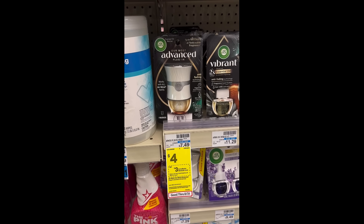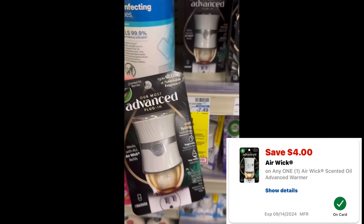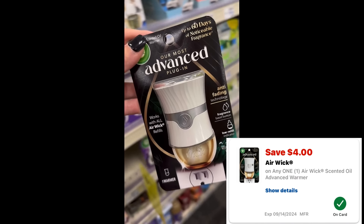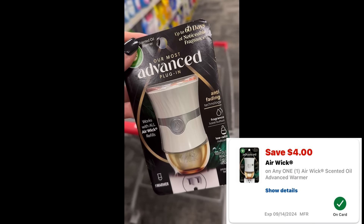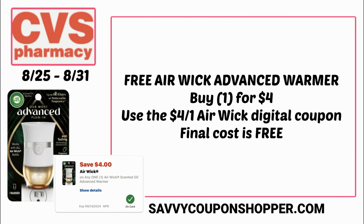Here's an easy freebie you can do at CVS. Grab one of these Airwick Advanced Warmers — on sale for $4, regularly $7.49. There is a $4 digital coupon in your CVS app. Clip that digital coupon and after that it ends up being completely free — an easy freebie deal to do.